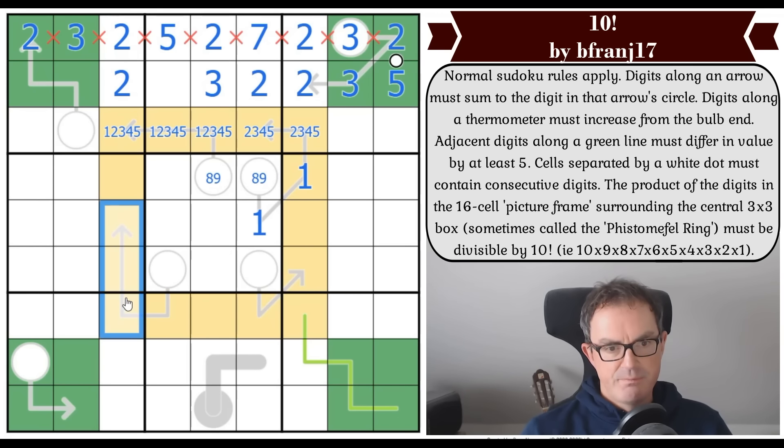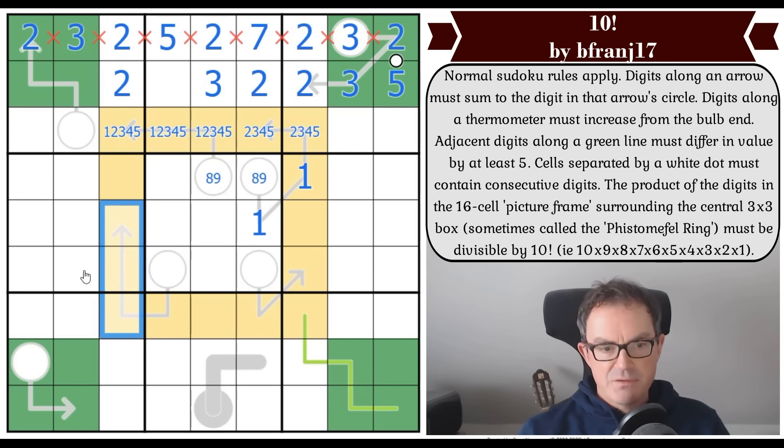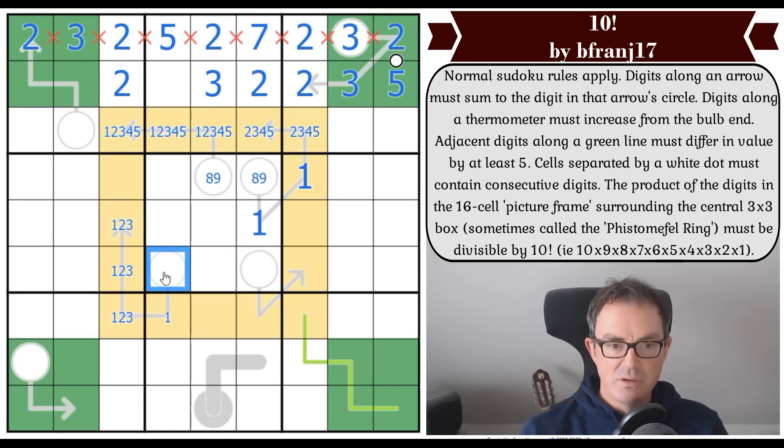This arrow: these three squares are at least one, two, three — adding up to six. This is at least a one, which means this is at least a seven. But it can't be eight or nine, so it is seven. This is now a one-two-three triple. The one in the quintuple has to go here.